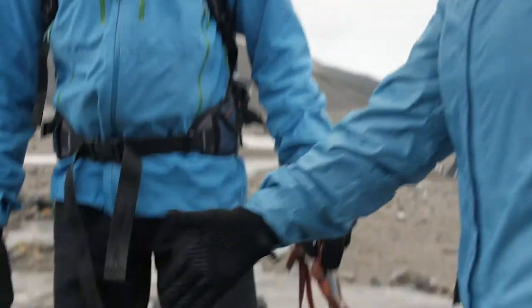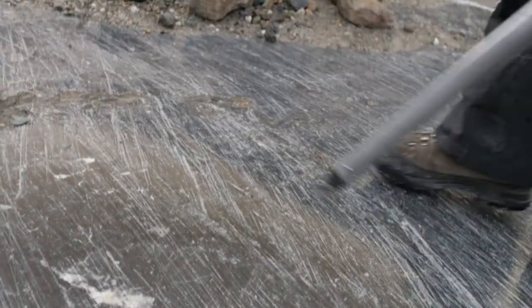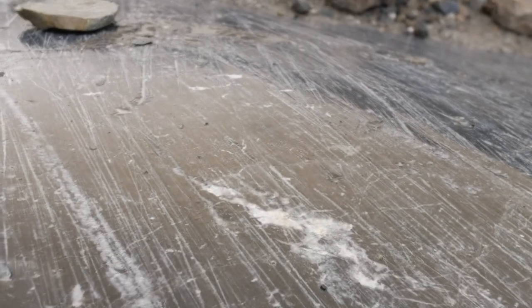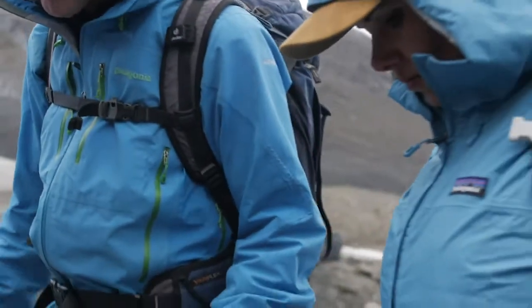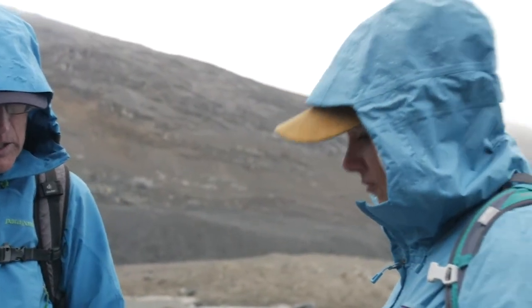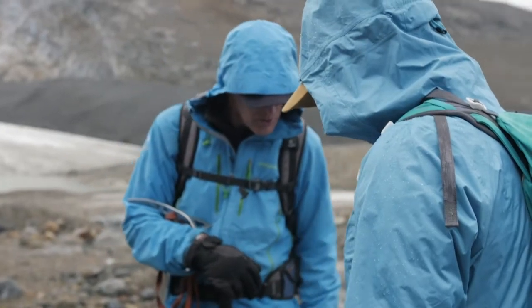You can tell the direction the glacier was moving? That's right, yeah. Now this is kind of interesting because here I see striations going in two different directions, which tells me that at some point maybe a lobe of ice broke off, or something changed here, and you ended up with the striations going in two directions.